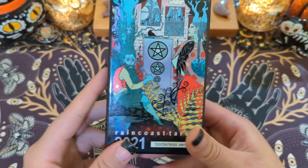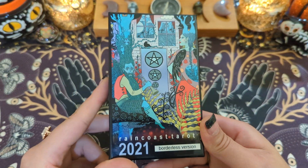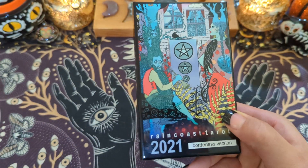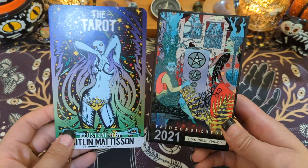Hi, it's Micah. Today I wanted to revisit the Raincoast Tarot after working with it and show a reading and compare it to some other decks.